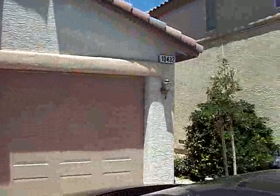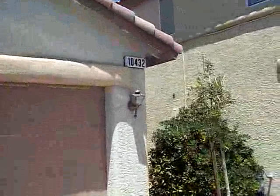We are at 10432 Concetta Avenue, Las Vegas. This is a three bedroom, three bath home. Two-story, two-car garage.